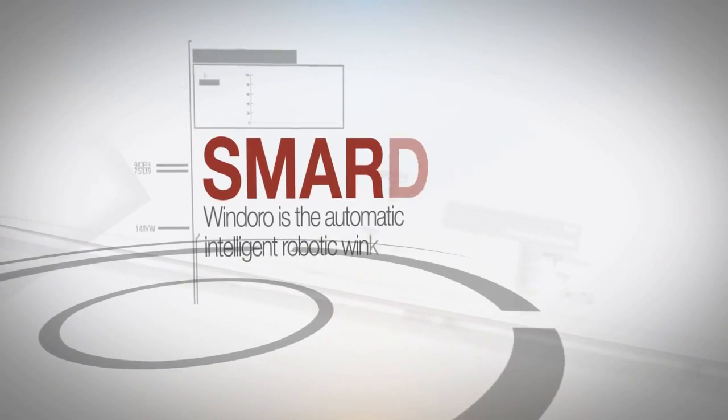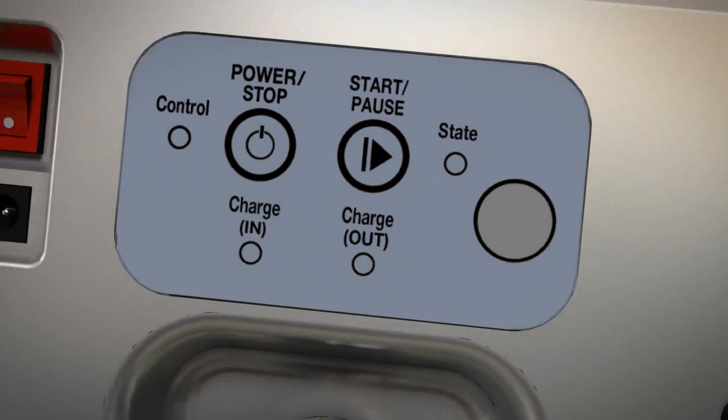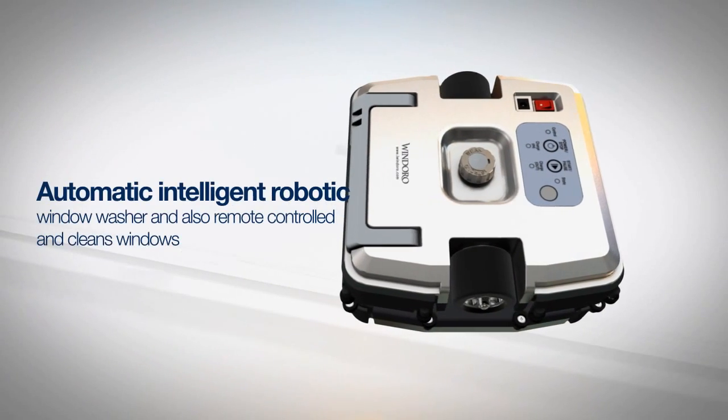All you have to do is place Windoro on the window to clean. Windoro can be remotely controlled and you can save a great deal of time and effort in cleaning windows.